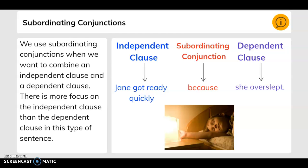Subordinating conjunctions. We use subordinating conjunctions when we want to combine an independent clause and a dependent clause. There is more focus on the independent clause than the dependent clause. For example: the independent clause is 'Jane got ready quickly,' the subordinating conjunction is 'because,' and the dependent clause is 'she overslept.'